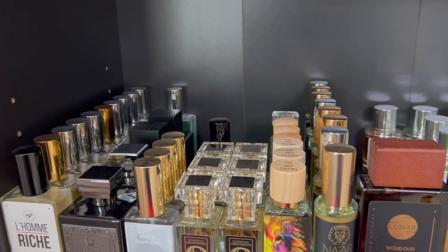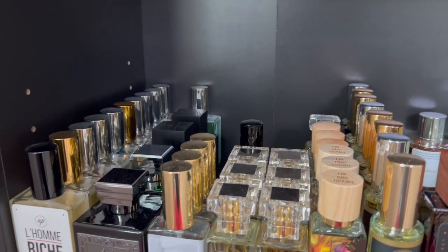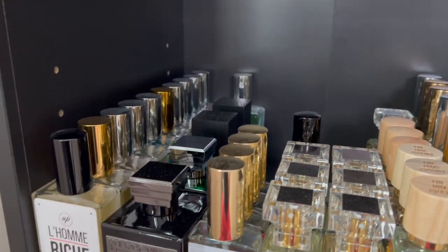I do have three bookshelves as you guys can see in my video. I'm going to work my way from the bottom left, go to the right, and then work my way up to the more expensive niche stuff. On this first shelf, I do pretty much have some of my indies, clone houses, etc.